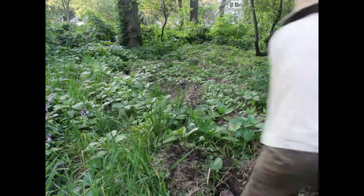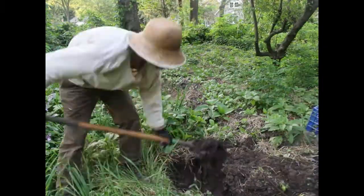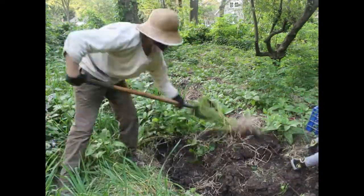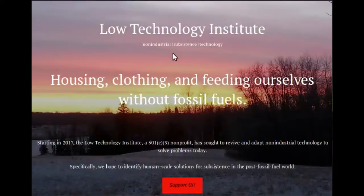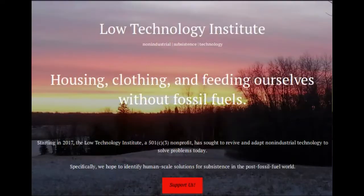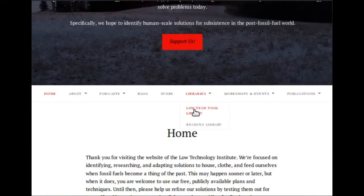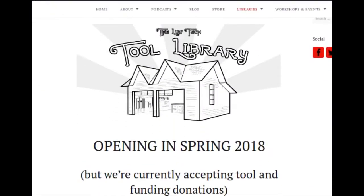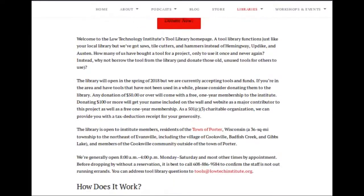Tool libraries work just like the book ones. You come in, browse our selection of tools, choose what you need, and check it out to finish your project. We're collecting a wide variety of tools, from basic measuring tapes, hammers, and screwdrivers, to tools for specific jobs like a knife for smoothing drywall joints or a peavey for moving logs. Go to our website, lowtechinstitute.org, and click on the tool library tab where you can look through our catalog of tools and make a reservation.